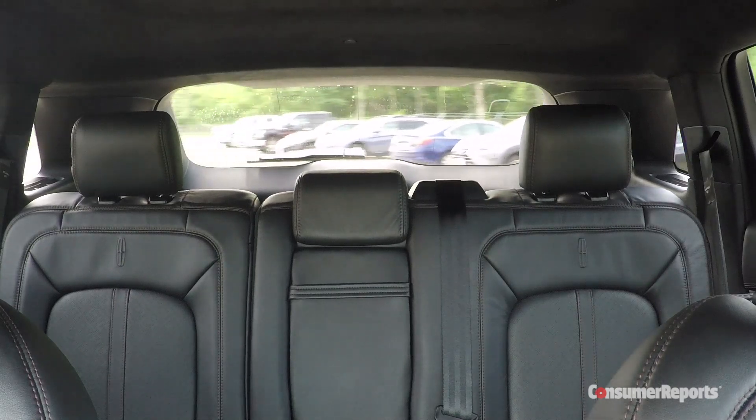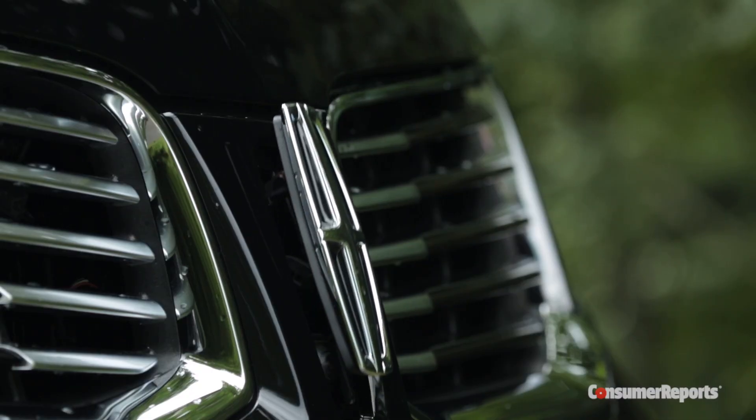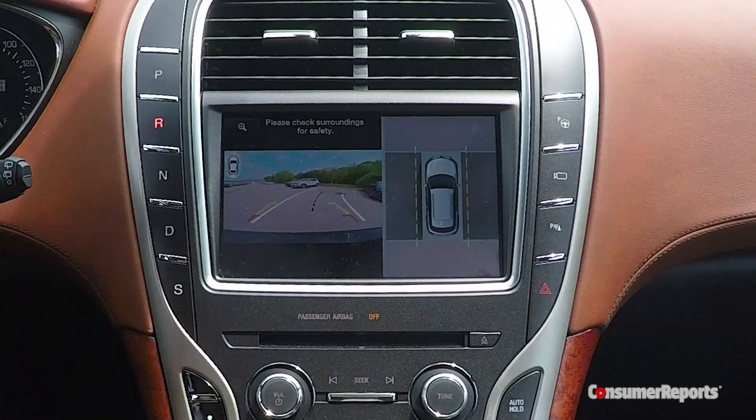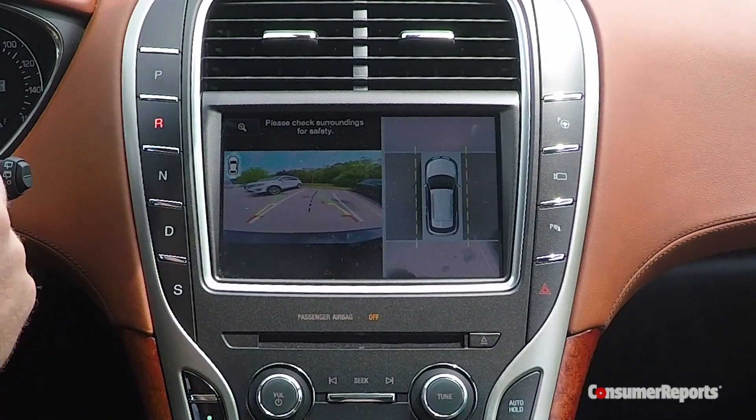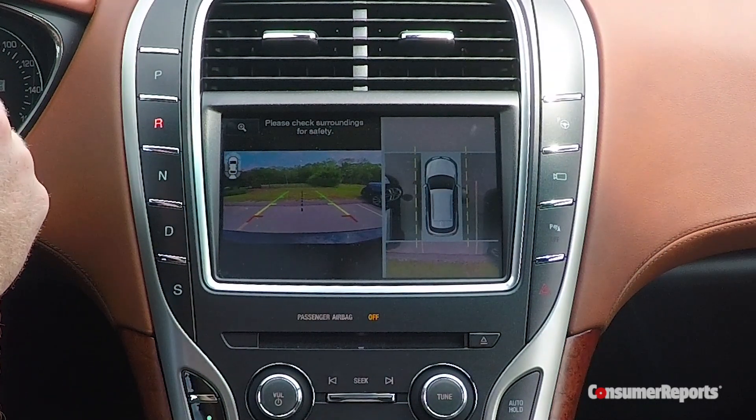Visibility isn't easy, with thick roof pillars and a fairly small back window. But technology can help here, including a front camera system that can peer out of parking spots and provides a 360-degree view when parking. Of course, high-tech gadgets like these drive up the price.